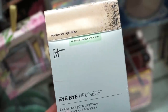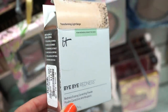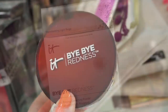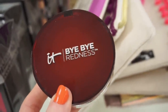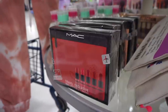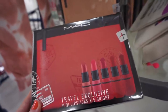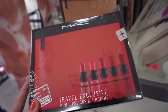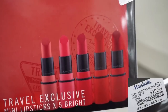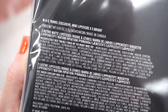They have the IT Cosmetics Bye Bye Redness Transforming Powder in Light Beige for $14.99 full size — it helps erase redness as a correcting powder. And then — I just bent down to tie my shoelace and to my surprise I see this! It's the MAC Travel Exclusives mini lipstick set: five bright lipsticks, mostly reds and pinks, plus a really cute makeup bag. Here's a closer look at the shades, and on the back you can see the shade names.